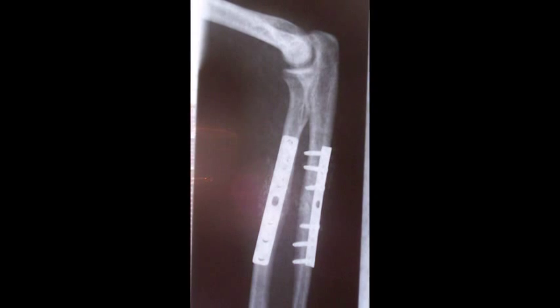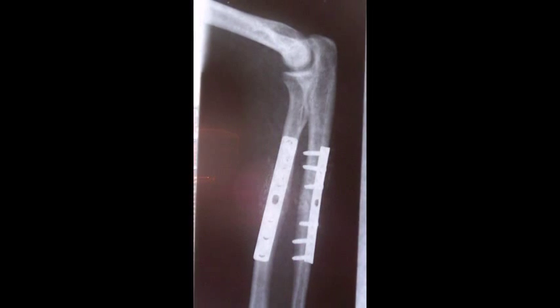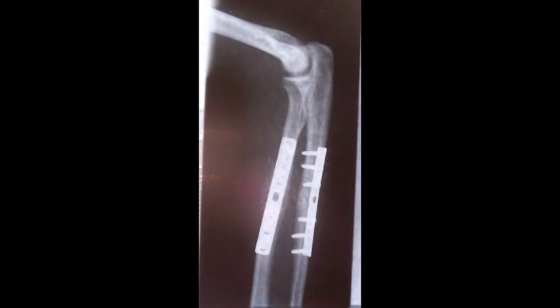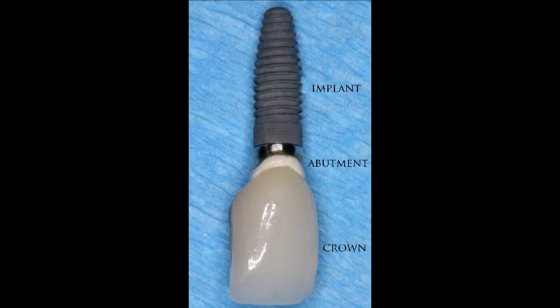The technological challenge of implants is being able to replace a failed biological component with a completely different material and design and not have any negative effects on the body.